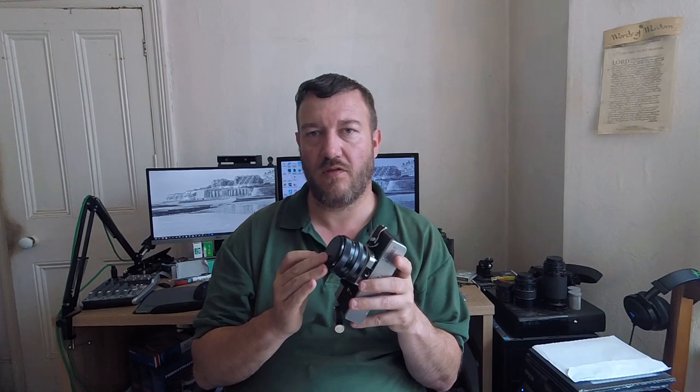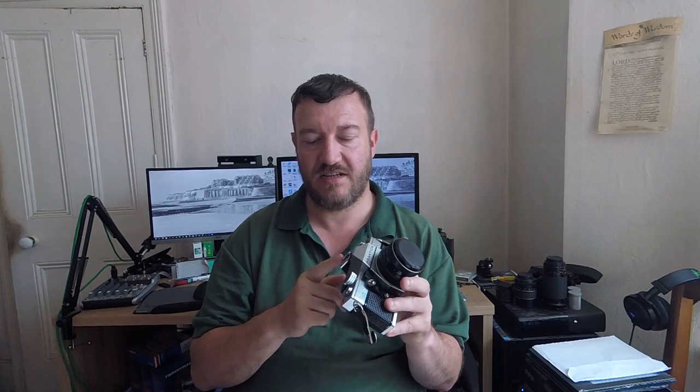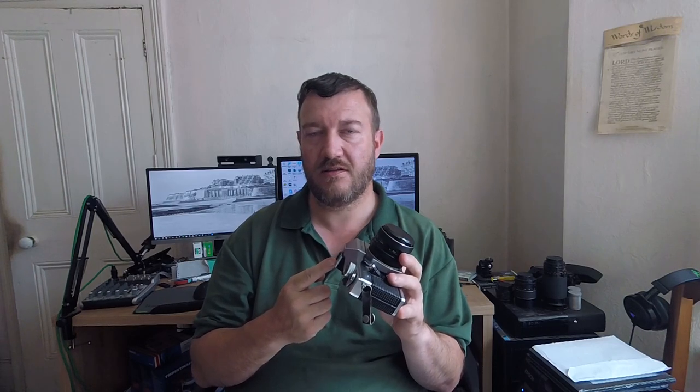This camera shot from bulb up to 1,000th of a second. It also had a setting for a hot shoe flash that shot around 1/125th of a second.